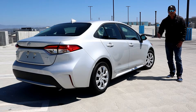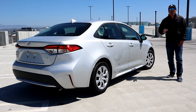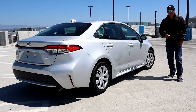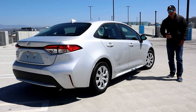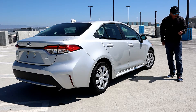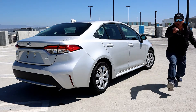Believe it or not, there are nine different trim levels. The lowest trim level starts at $20,025 and it could go all the way up to $28,300. The LE starts at $20,475, and with destination it's about $21,500. I'm going to go through all the options and features of the car, start it up, and take it for a spin — so follow me and check it out.